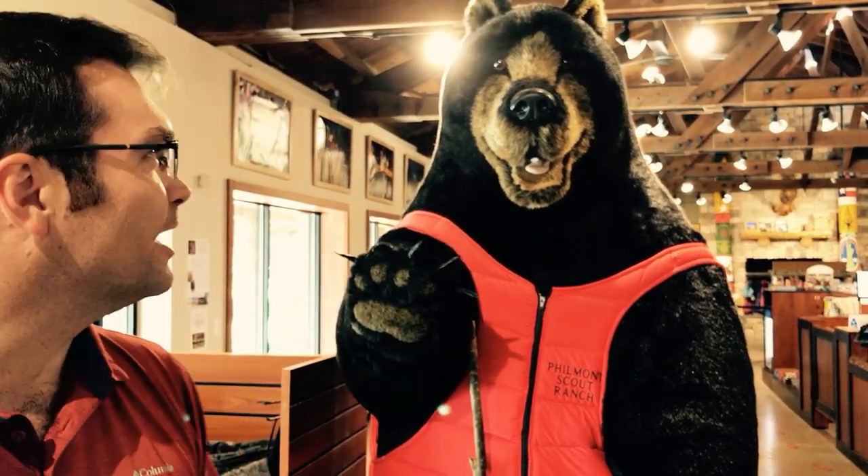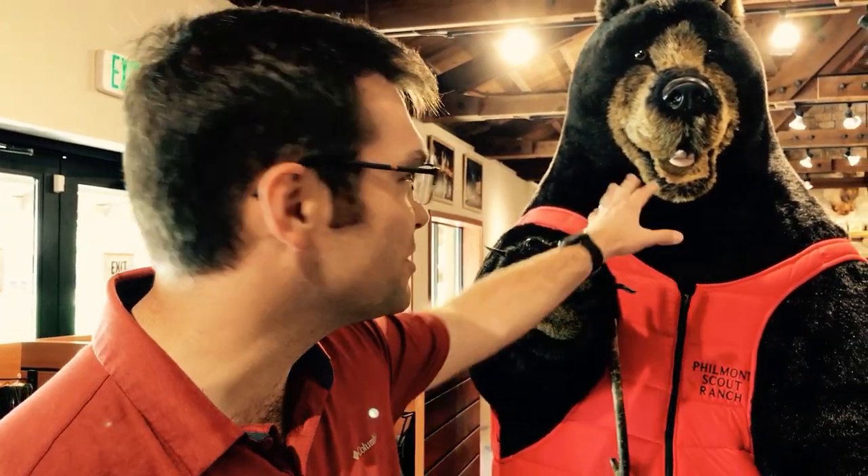This is the bear. This guy's been a fixture in our store for the last couple of years and it's a beloved selfie spot. Lots of times you can find people hanging around here getting their pictures taken or putting the stuffed animals in the bear's mouth to have a little bit of fun in the store.